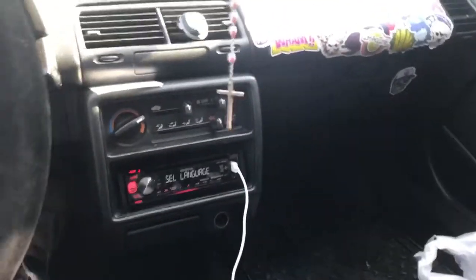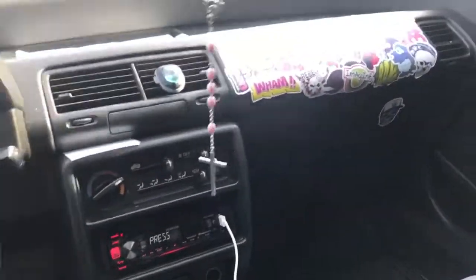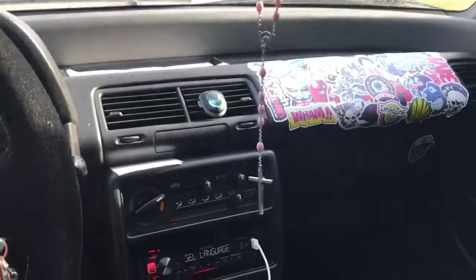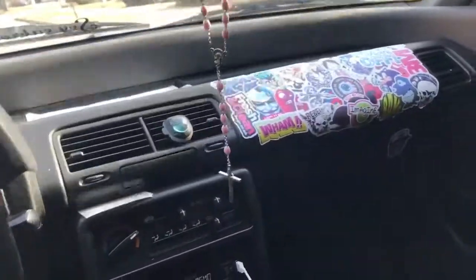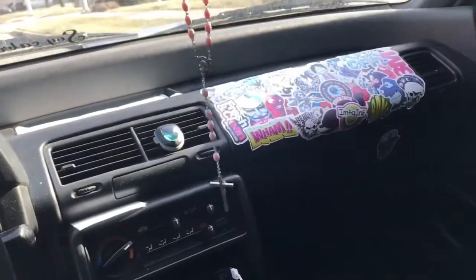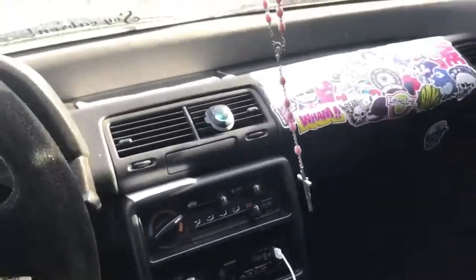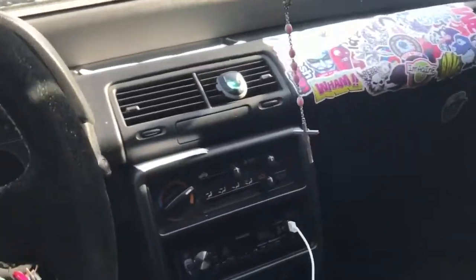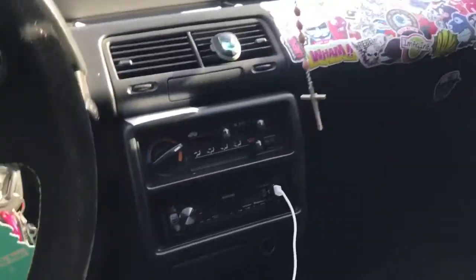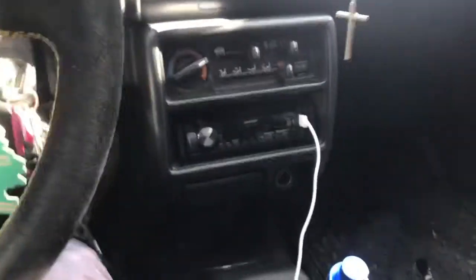I'm driving my 1991 Honda Civic — this is just a quick video because I need your help. If any of you know what might be the problem I would greatly appreciate it, because I don't know. I already took it to my friend who does stereo connections and all that stuff, but he still couldn't figure it out.